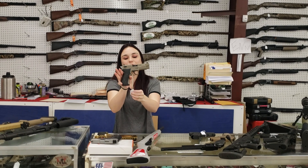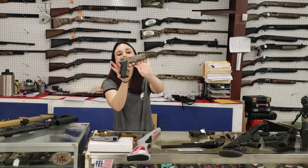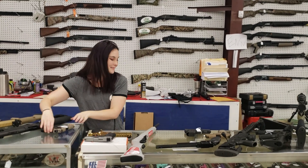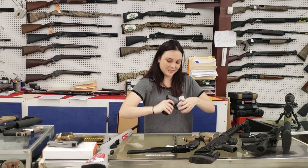GSG Firefly — a little 22 here, perfect for plinking. We've got Black, Flat Dark Earth, and Purple in stock. They're going to start you at 150 plus tax.